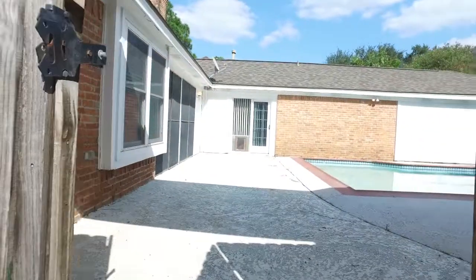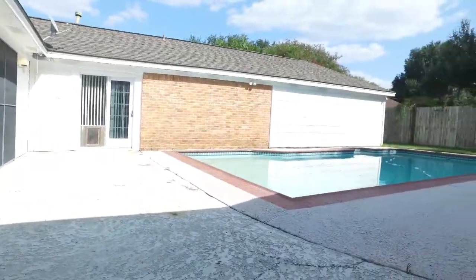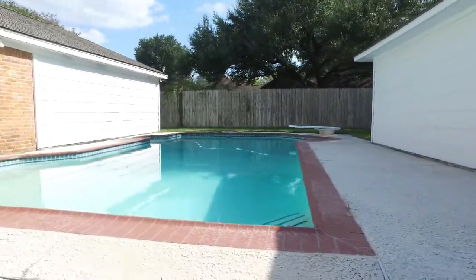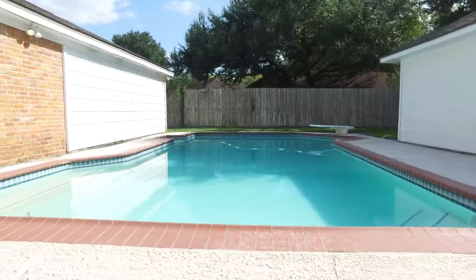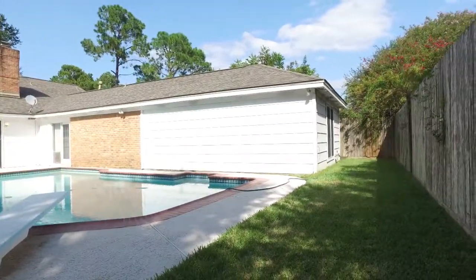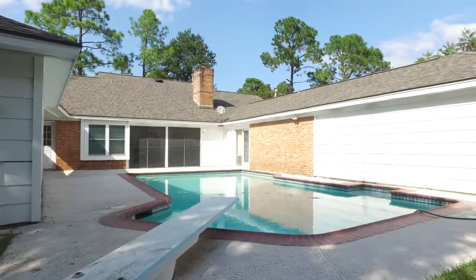We're all on a search to find our place. Find yours right here by turning the key to the door of this home. Contact the listing agent today for more information. Thank you for taking the tour.